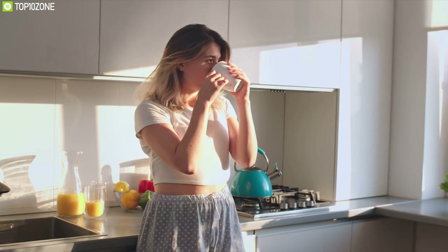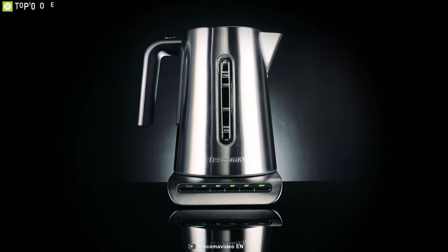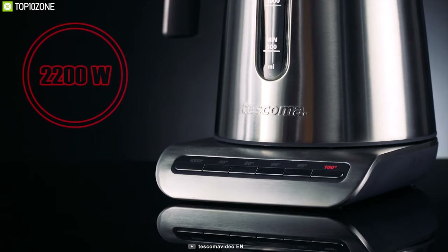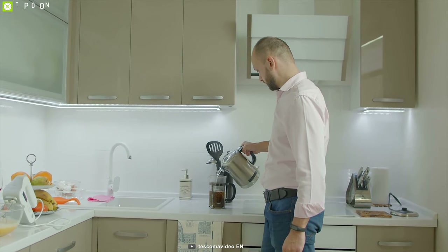Who doesn't want to enjoy a great cup of tea on a sunny morning? If you do, then you need the Tescoma President, a powerful electric kettle that boils your water at the right temperature. This electric kettle offers up to 1.7-liter capacity, so you can always prepare enough warm water for your kitchen purposes within a short time.